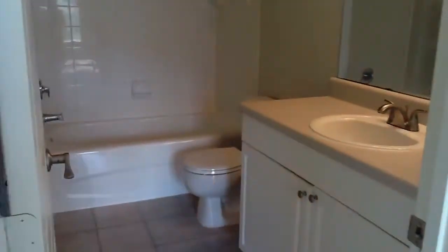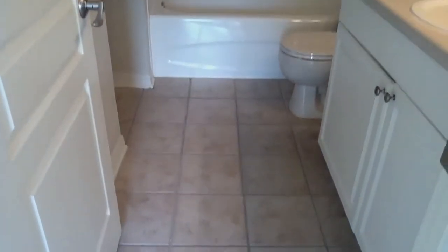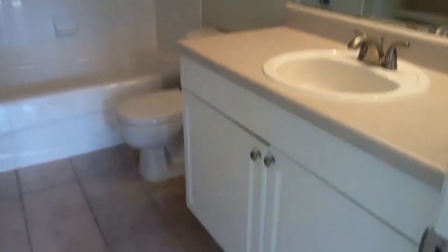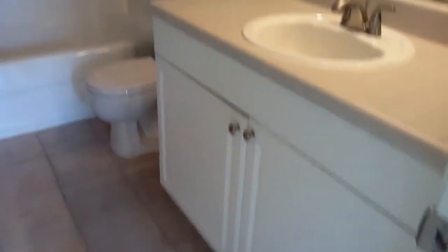And then into the master bath — all tile floors, great-sized tub, storage in your vanity below. This one also has built-in shelves in the bathroom, plenty of space for all your beauty essentials.